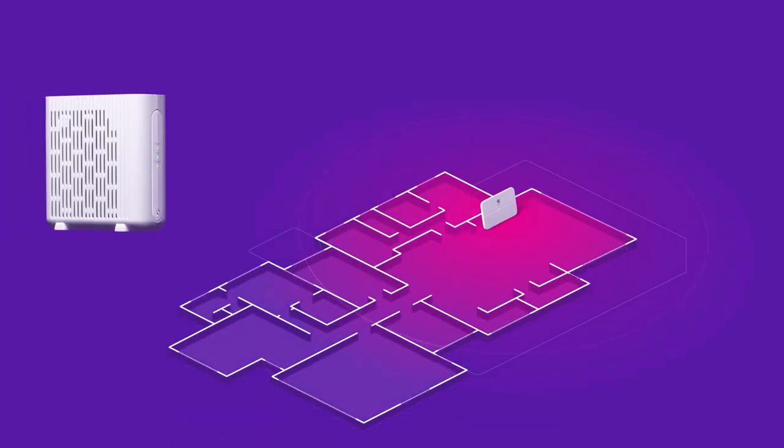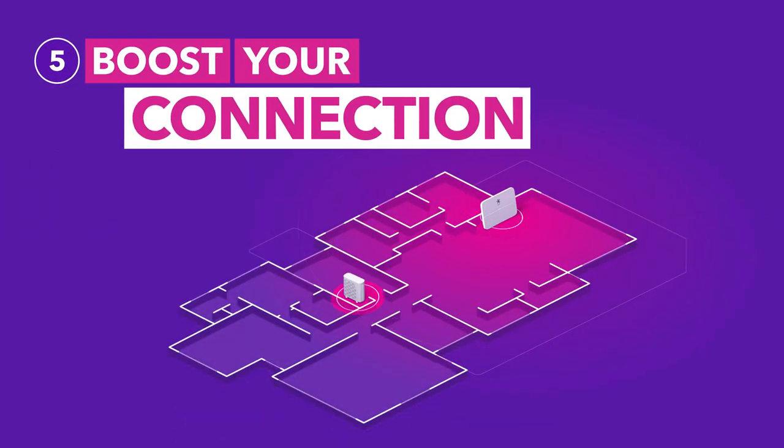Does the signal seem weaker in some parts of your house? You could get a Spark Smart Mesh to expand your connection.